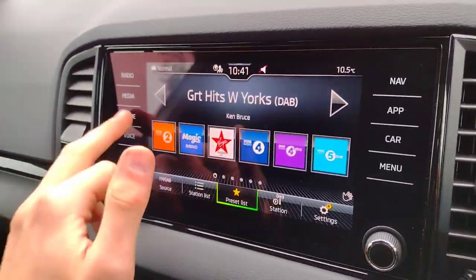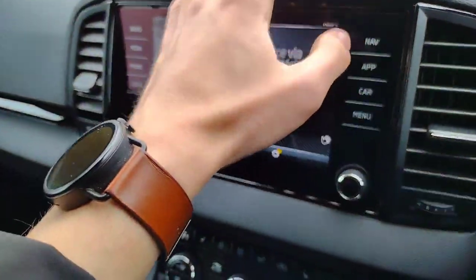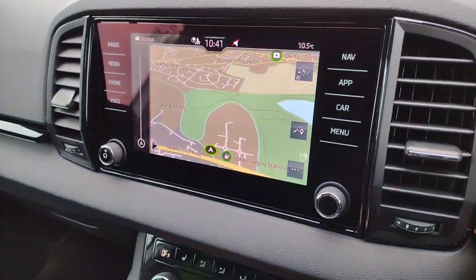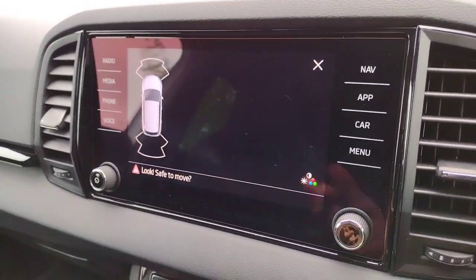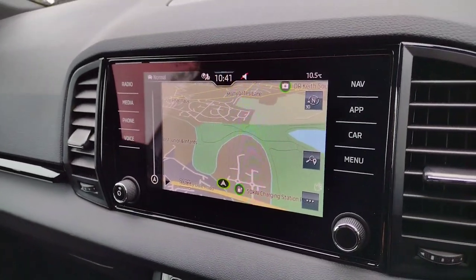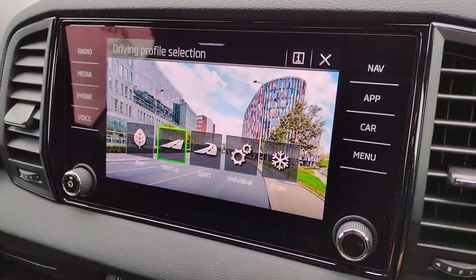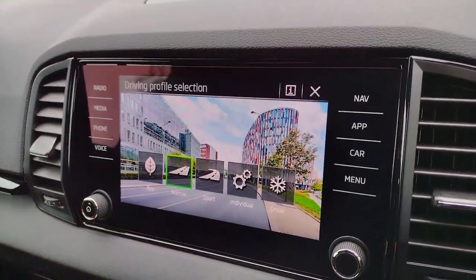For infotainment you've got radio, Bluetooth connectivity for your phone, Apple CarPlay and Android Auto, and navigation. You've got all-around parking sensors and of course in reverse you have a reverse camera as well, which is a nice touch. And finally you have drive modes and snow mode, which given the four wheel drive will help in some of the British weather that we get.